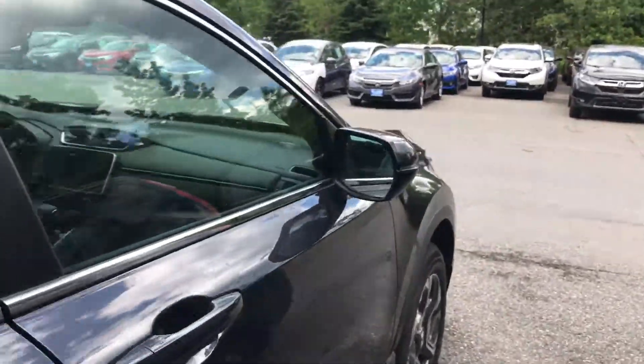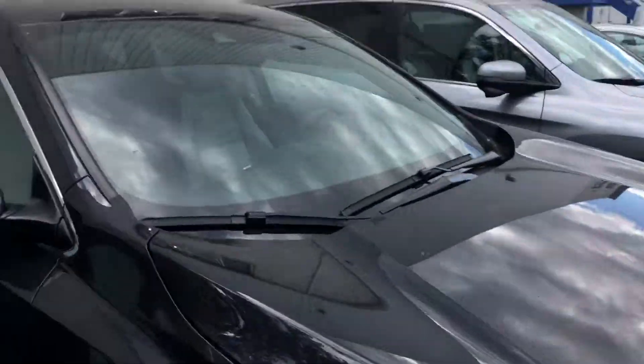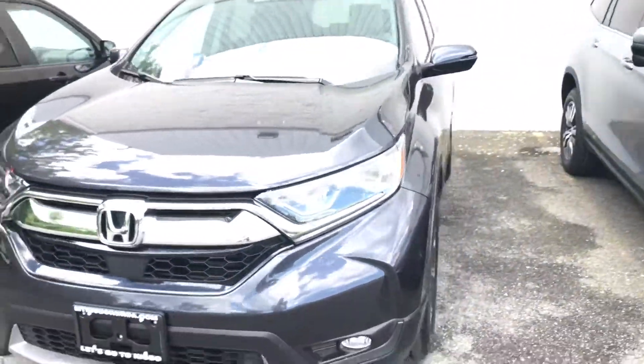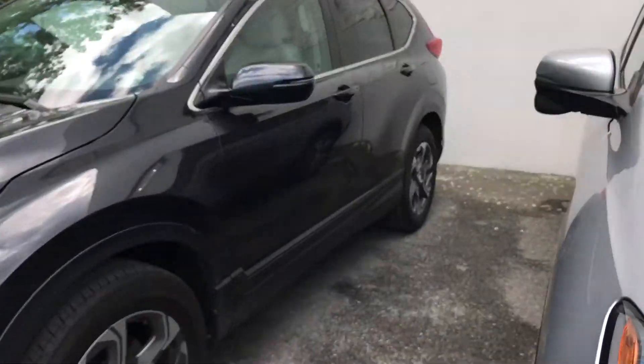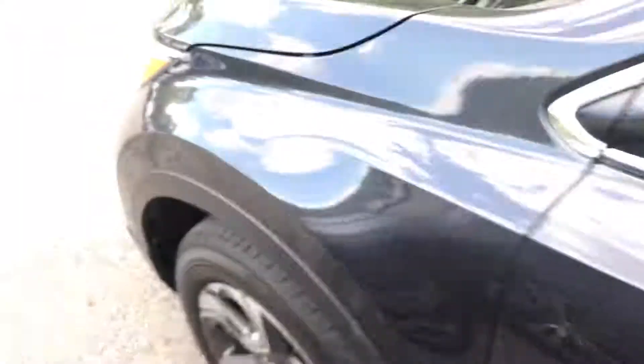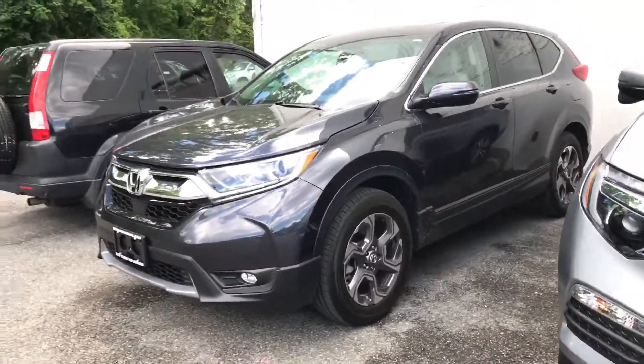You get the Honda safety sensors, LED headlights, the automatic hands-free trunk where you kick your foot underneath and it opens automatically, remote start, all the Honda safety sensors, navigation displayed on the touchscreen, and beautiful leather seats with wood trim panel — a beautiful car inside and out. This one here is gunmetal, as you can see.